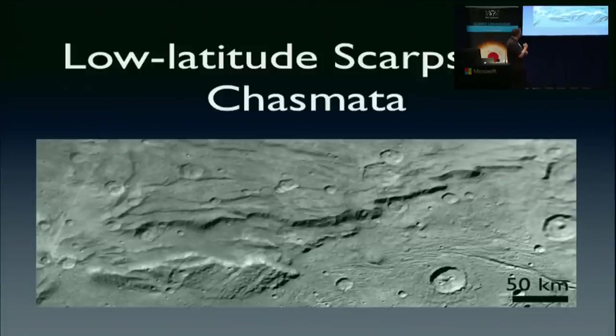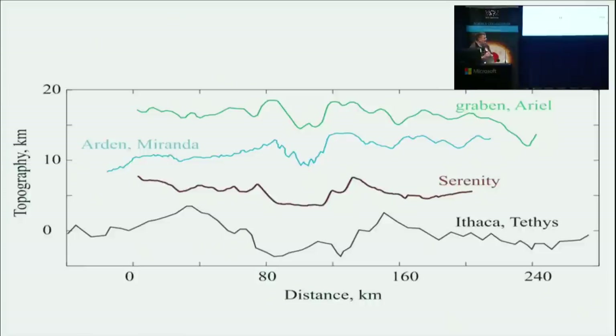There's also a crater chain — we think impactors came in sequence like a machine gun. We can compare Serenity Chasma to other canyons in the solar system on icy satellites: Ariel has graben, Arden Chasma on Miranda is a certain size, and Ithaca Chasma on Tethys is about twice the size of Serenity Chasma. Serenity is comparable to these other features on icy satellites — it's not an outlier.